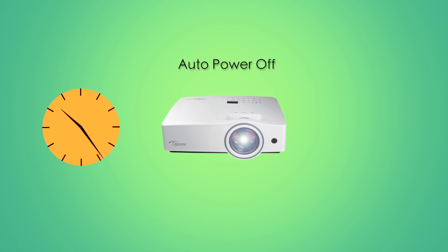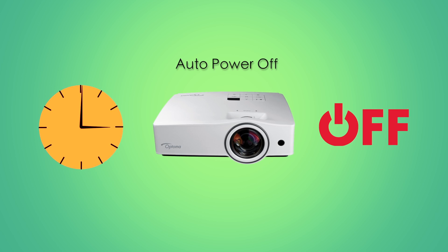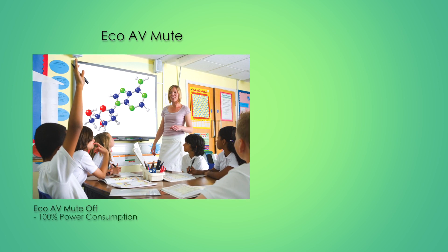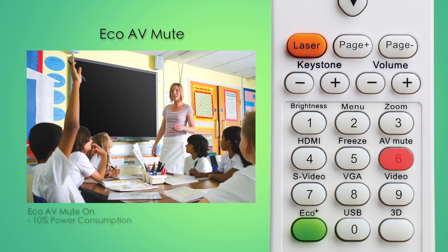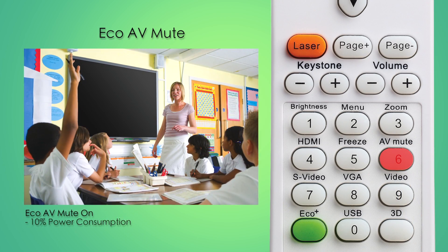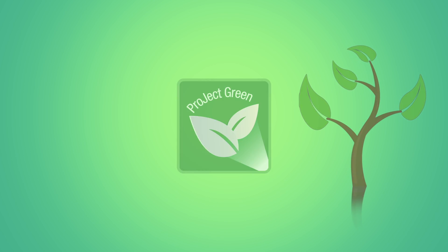To ensure no energy is wasted, the projector will automatically power down if it's not being used. EcoAV Mute allows you to quickly direct your audience's attention away from the screen while simultaneously reducing power consumption to as little as 10%, reinforcing our existing Project Green Initiative to reduce our product's energy footprint.